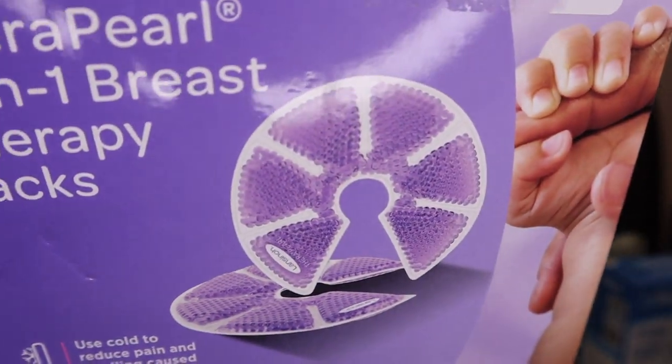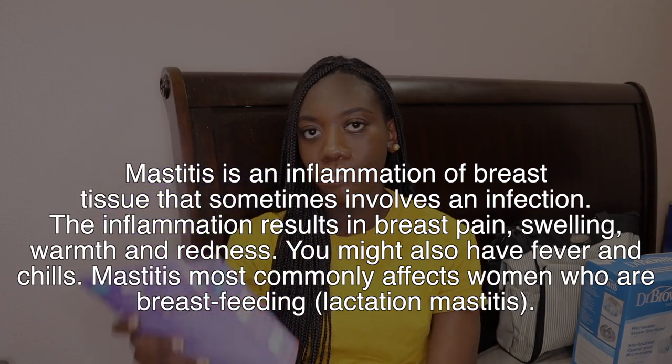Sticking to the mom theme — this was on my registry and I'm happy one of my best friends got it for me. She's a mother, so she knows the struggle. This is the TheraPearl three-in-one breast therapy pack by Lansinoh. You can use it cold to reduce pain and swelling caused by engorgement, or hot to relieve plugged ducts or mastitis.